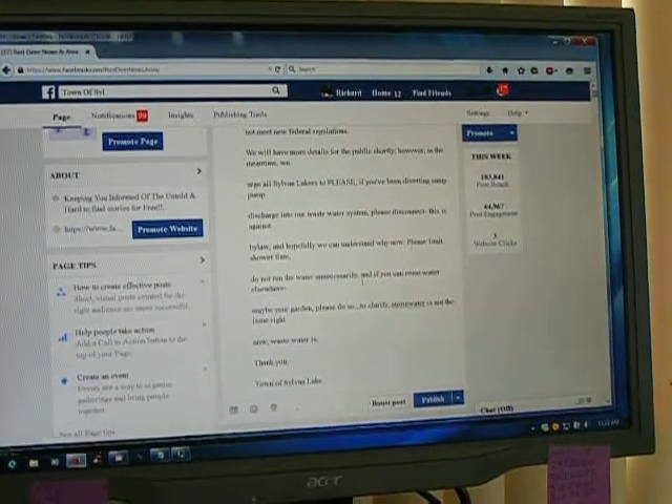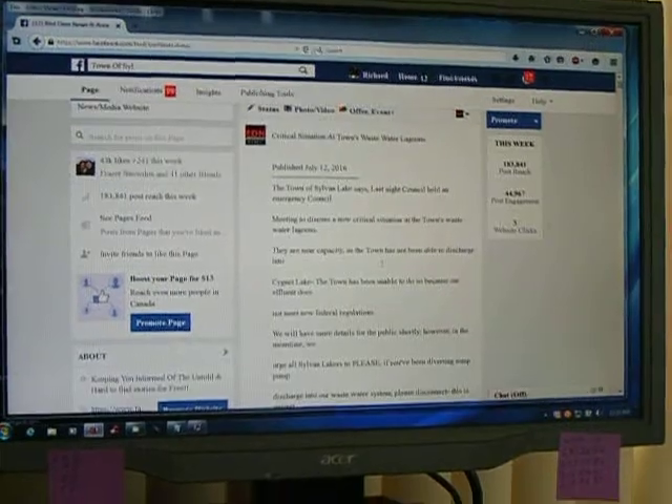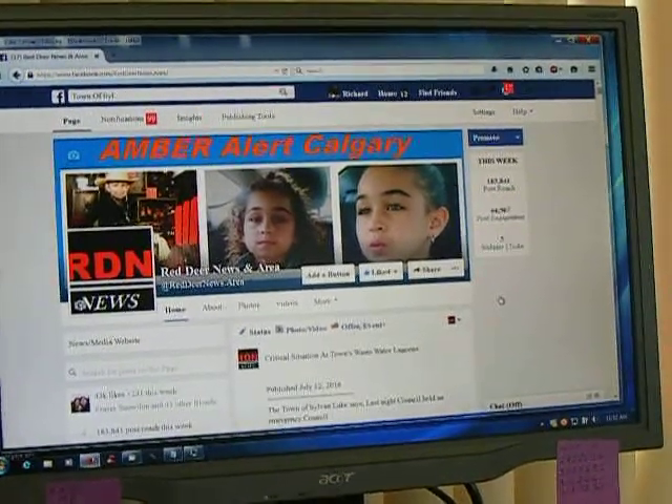I'm thinking it might be my Avast virus protection, but I don't know. It's just really ticking me off. I'd like to know what the heck it is.